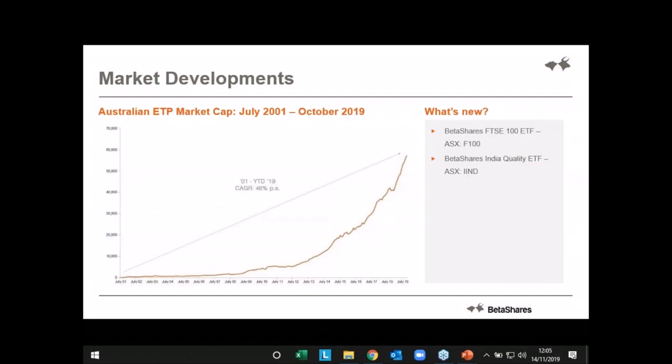Market development. The Australian exchange-traded industry continues to go from strength to strength. At the end of October we hit over 57 billion across the entire industry and we've got 248 products available. Such a wide range and a really fast-growing part of the investment market.